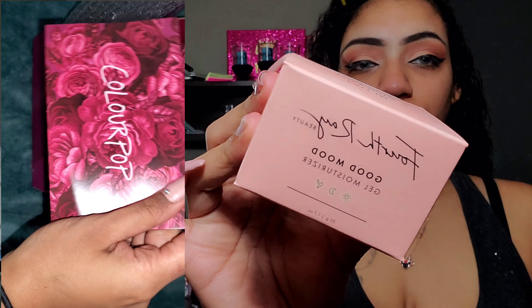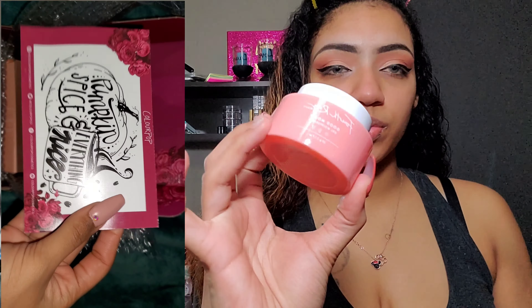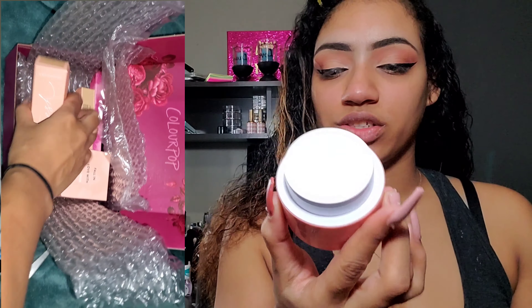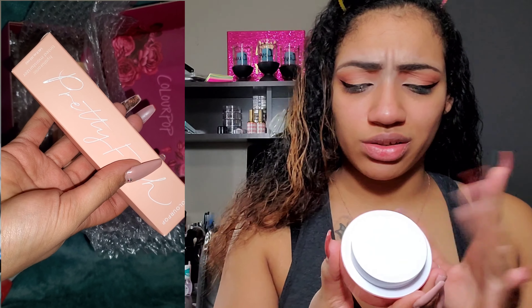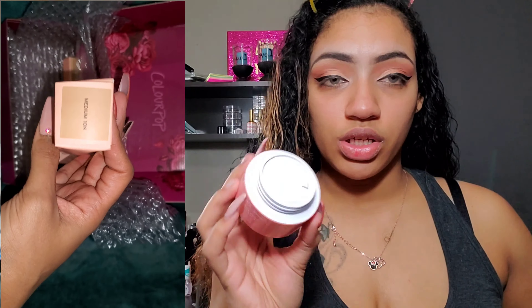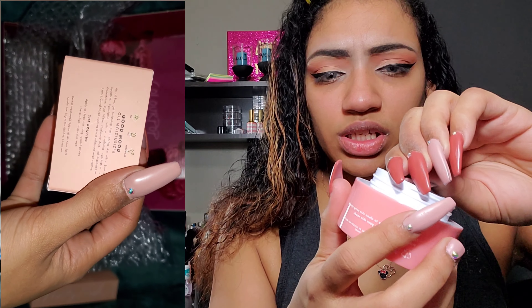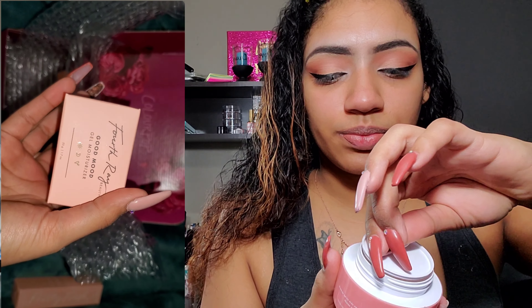Hey Rose family, it's your Sovereignty Rose and we are back with another video. As you can tell by the title, we are doing another foundation wear test. This is going to be a test for the new ColourPop Pretty Fresh Hyaluronic Acid Tinted Moisturizer Foundation. I have mine in the shade Medium 10N, which is neutral. This is what I have on my face right now, so if you're interested to see how it wears for at least six hours or more, just keep watching.